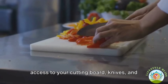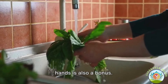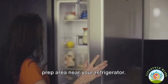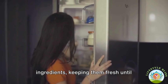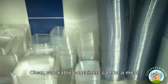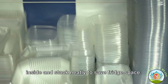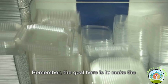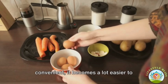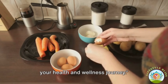This space should ideally have easy access to your cutting board, knives, and other essential tools. A nearby sink for washing produce and hands is also a bonus. Keep your meal prep area near your refrigerator so you can easily store prepped ingredients, keeping them fresh until you're ready to cook. Clear, stackable containers are a meal prepper's best friend — they let you see what's inside and stack neatly to save fridge space. The goal is to make the meal prep process as seamless and stress-free as possible, because when healthy eating is convenient, it becomes part of your daily routine.